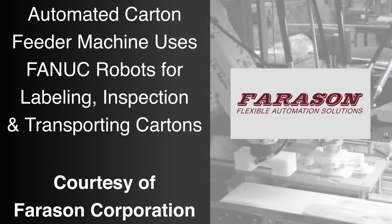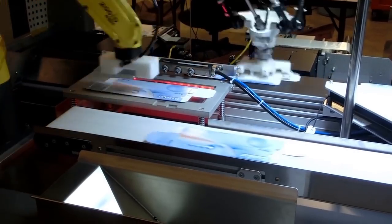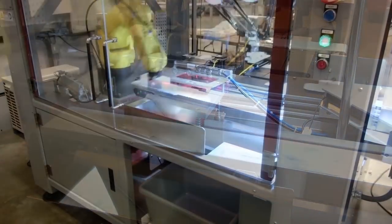FANUC America Authorized System Integrator Ferrosan Corporation engineered this carton feeder machine to use two FANUC robots for labeling, inspecting, and transporting a variety of cartons at an extremely high rate of up to 40 cartons per minute.